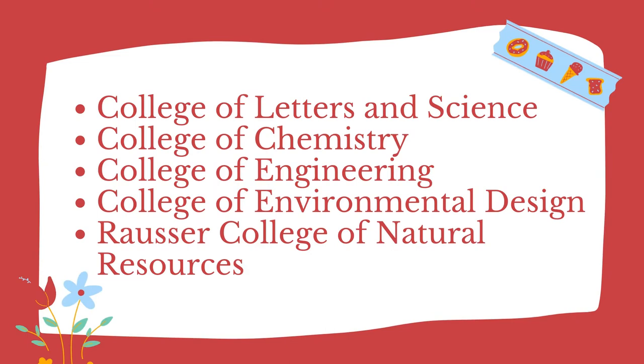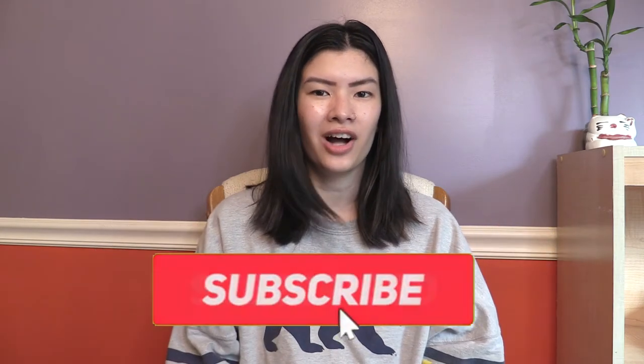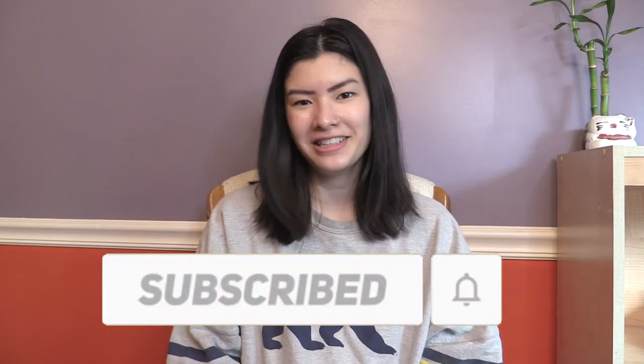What is up everyone? It is Rachel. Welcome back to my channel. Today is a very exciting video, going along with my series talking about the five undergraduate colleges at UC Berkeley. Thus far we've talked about the College of Letters and Science, the College of Chemistry, the College of Engineering, the College of Environmental Design. Today is the last of the five videos. I'll have all of the other undergraduate college videos linked down below, so definitely check those out.